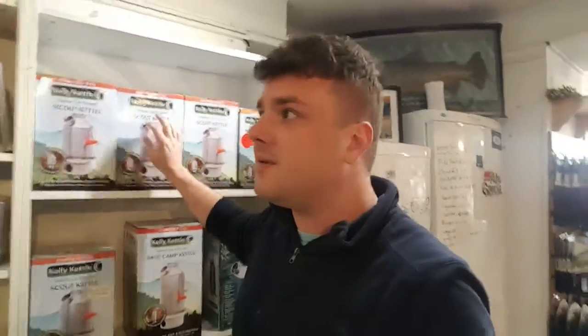Kelly kettles — everybody loves Kelly kettles. Every family from generations has a Kelly kettle that has lasted the test of time and you can get one here and start your own tradition. They start at 60 euros and we only sell the stainless steel ones, which are great.